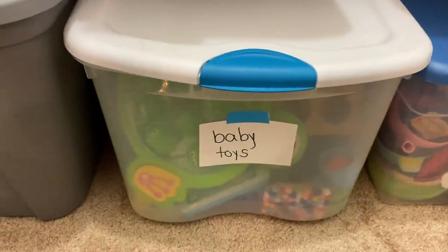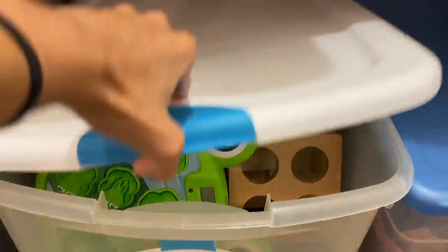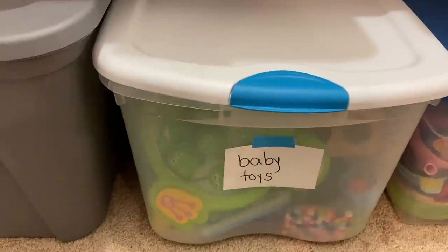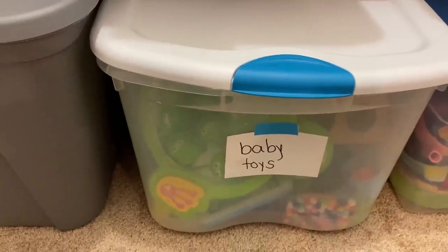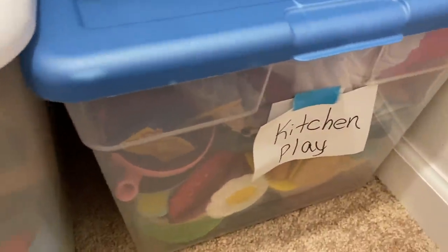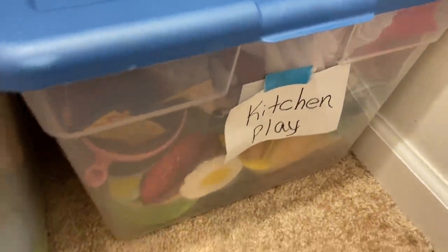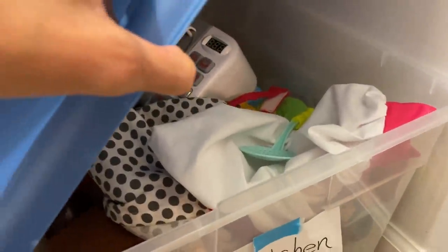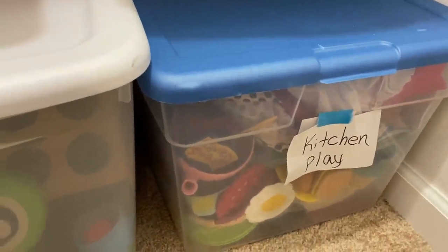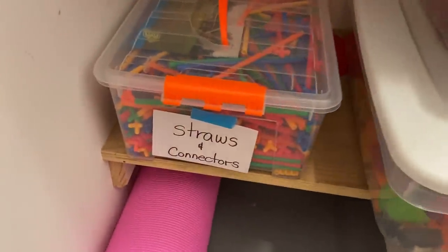Over here, we have baby toys — anything from ages one to three. We rotate things out with a little basket in the homeschool room, so things are always new and they're not always seeing these toys all the time. Over here, we have kitchen play — anything that has to do with setting up a kitchen and restaurant scenario, from the microwave to the little hats and aprons and the play food and felt food. Once they're done, it gets put right back into that bin. Over here, we have straws and connectors.